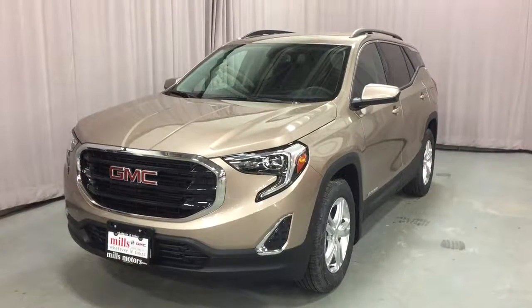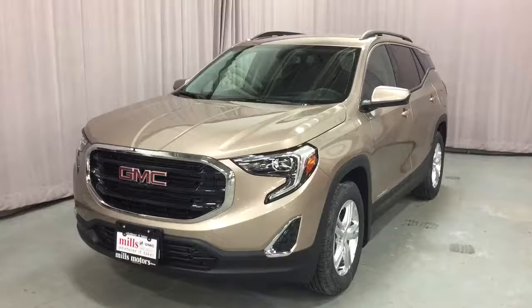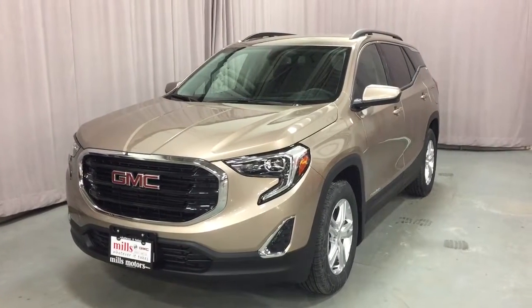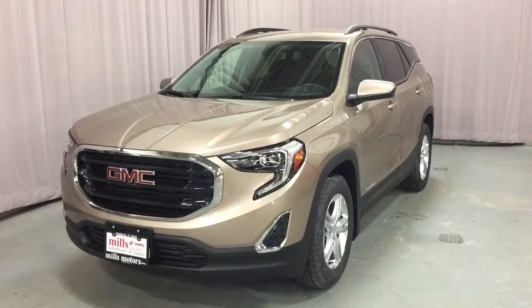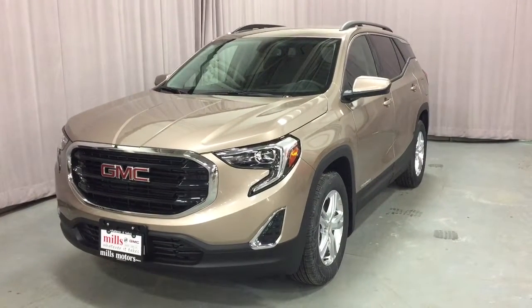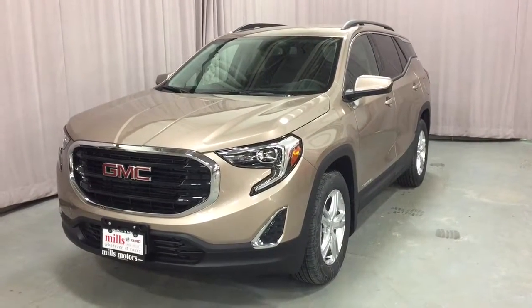It's a great day at Mills Motors, 240 Bond Street East in Oshawa. This is the 2018 GMC Terrain SLE diesel front wheel drive in Coppertino metallic, with a 1.6 litre docked turbo diesel engine and 6-speed automatic transmission.